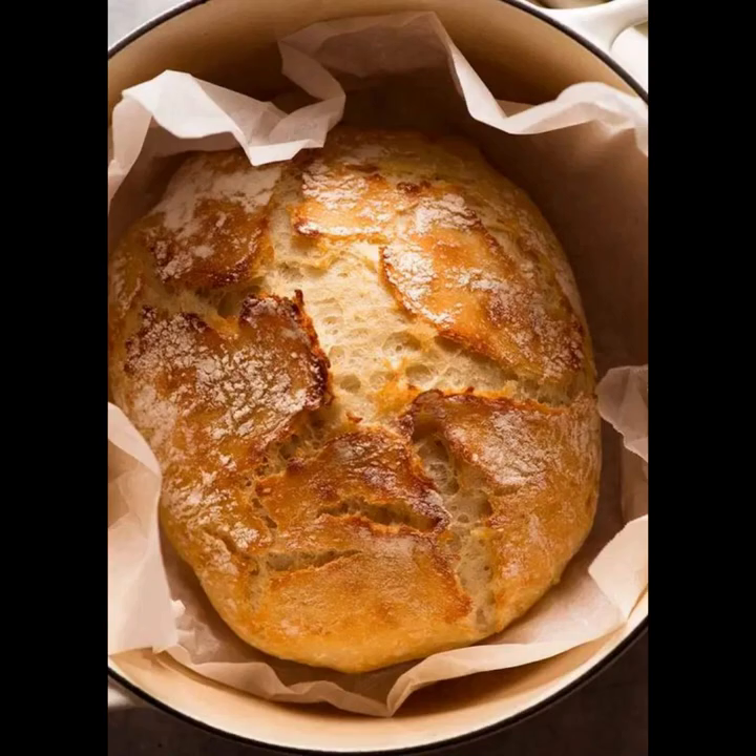When you bake your own bread, you have the freedom to select premium ingredients, ensuring freshness and nutritional value. By sidestepping additives and preservatives prevalent in commercial bread, homemade loaves offer a wholesome alternative promoting both flavor satisfaction and dietary wellness.